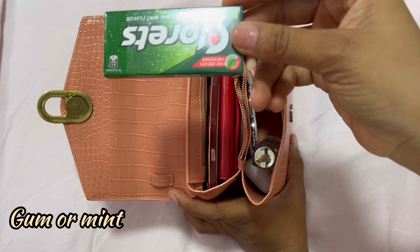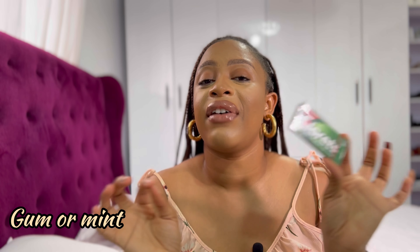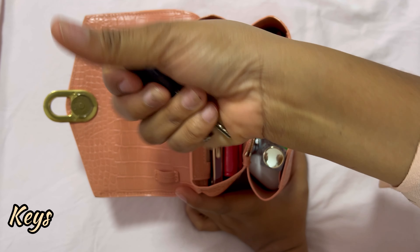The sixth thing is powder — your face cannot be oily at any point. I also take along my powder puff, and sometimes you don't even need the powder; you just use the puff to stop your face from getting oily. You take out your powder, dab it on, and your face is looking smooth again. Mirror, powder, and powder puff sometimes come together in a compact — if you have those three in one, you don't need to take them separately. I don't always take this along when I'm not wearing makeup.